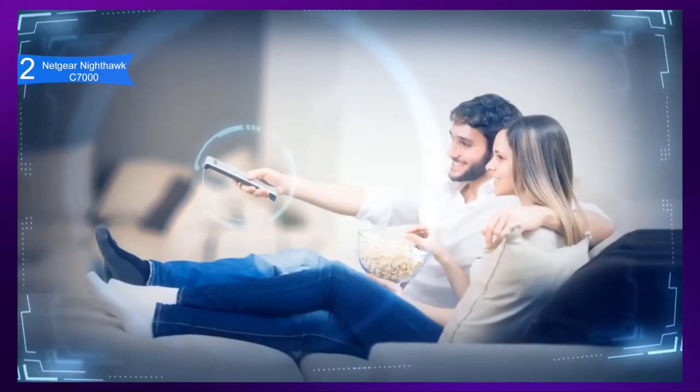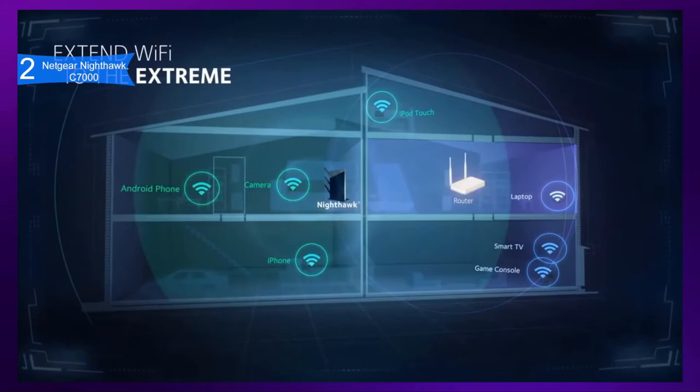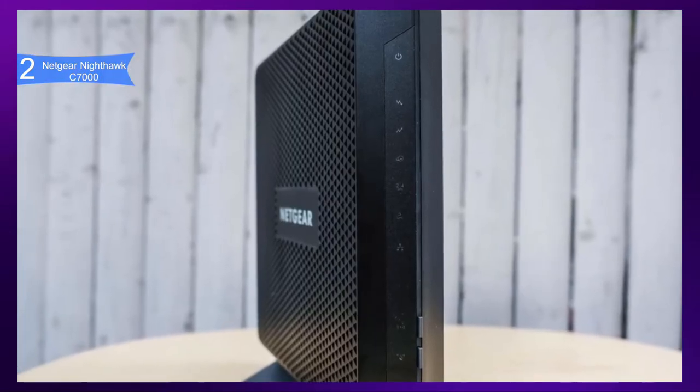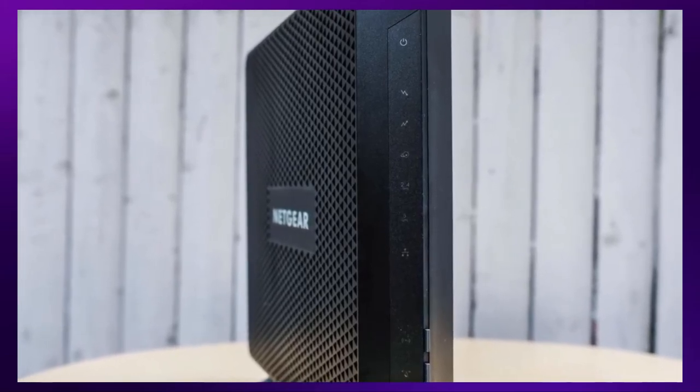Overall, the Netgear Nighthawk C7000 combines excellent speedy performance and modern style. If you are looking for the best modem-router combo, then the Netgear Nighthawk C7000 is the best option for you.